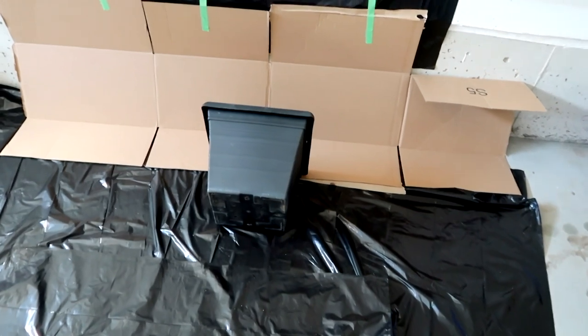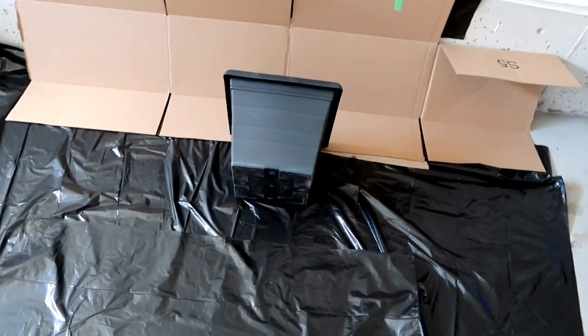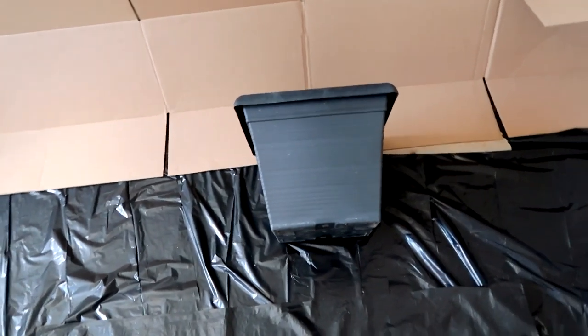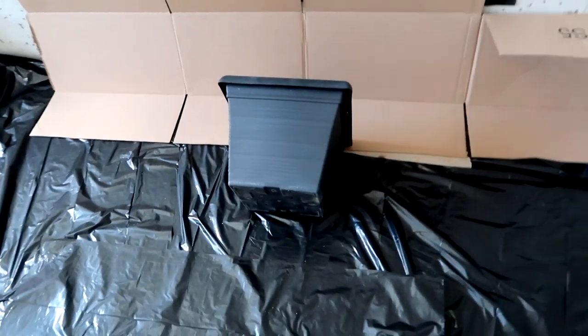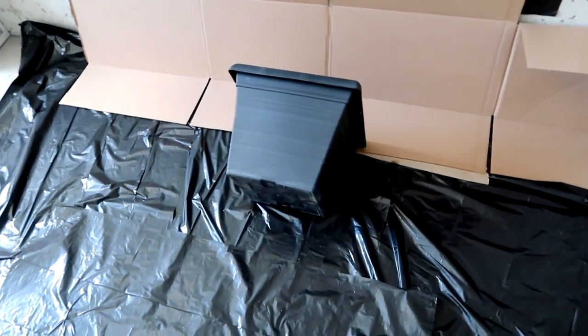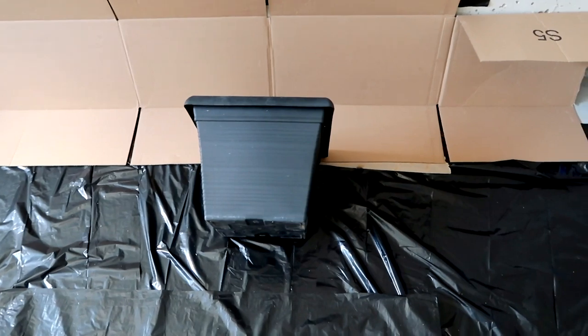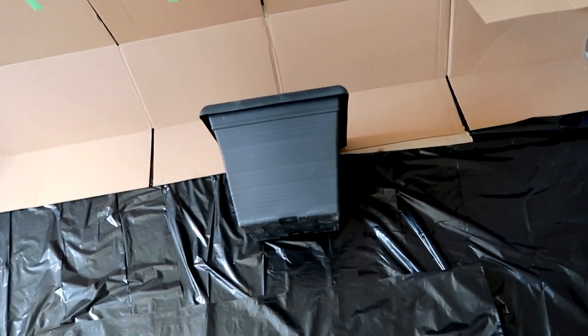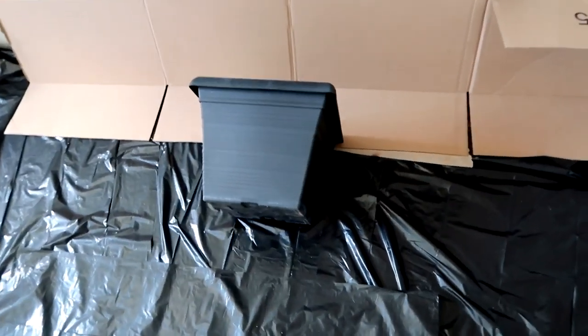Alright guys, so here we have my do-it-yourself project for the day. These pots actually came with the house out front, but we decided we're gonna paint them and then put some new plants in them because the plants that came with them were completely dead. I'm gonna be getting into spray painting them with this kind of textured spray paint, so it should be interesting. Let's get into it.